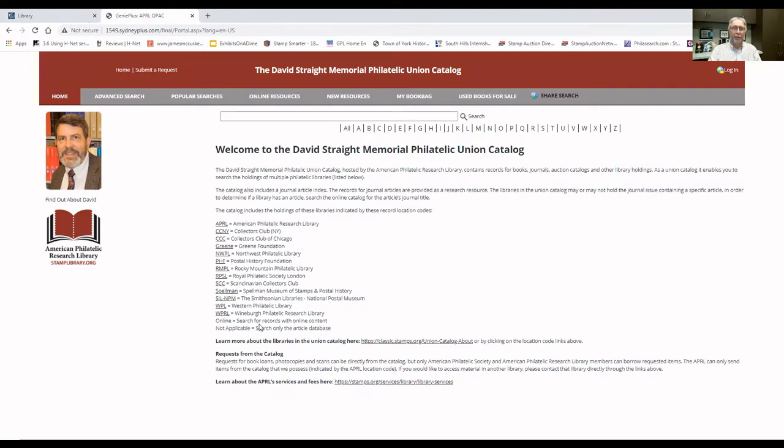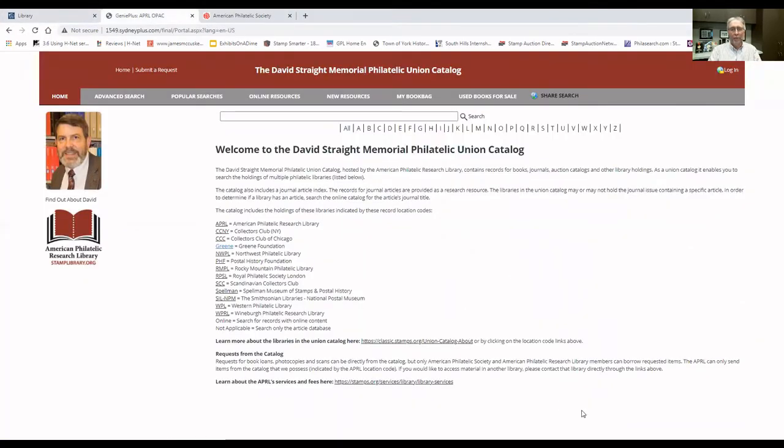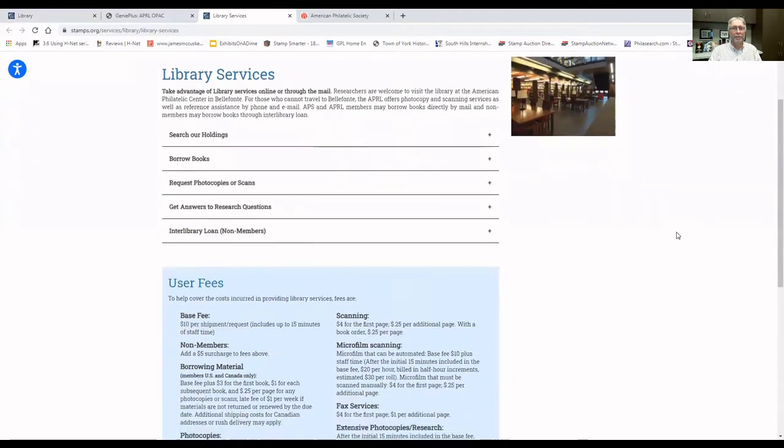Underneath that, we have a list of the libraries that have cataloged their records into the catalog, and again we have links for each of those libraries. If we click on a link, we can see that same description of the library as well as contact information. Following that on this page, we have a brief paragraph about how to request things from the union catalog, specifically how to request items from the APRL collection. At the bottom of the page, we have a link for our services and fees for the APRL. If we click on that link, it gives us the various services that we provide.